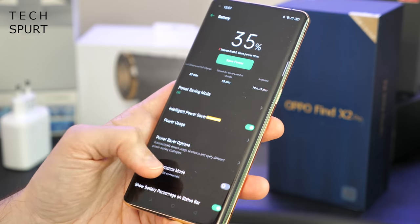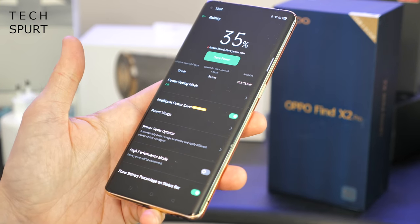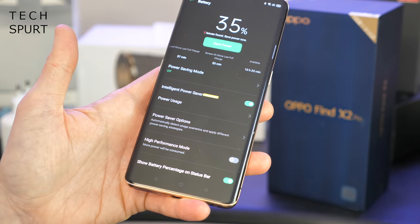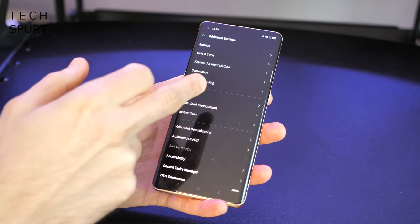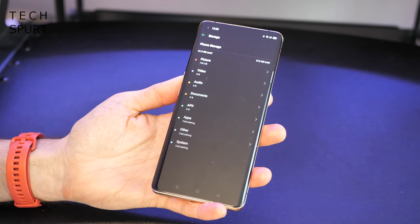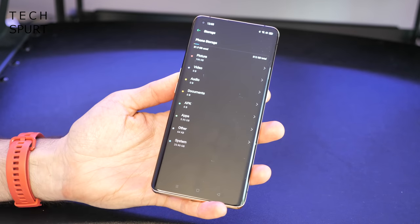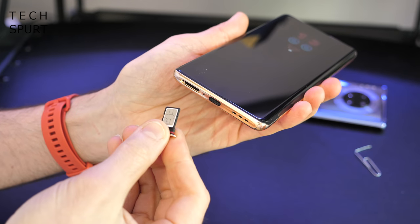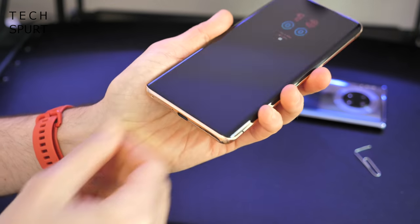Sadly there's no support for wireless charging — they couldn't quite manage to fit it in on the Find X2 Pro. But it's not the end of the world by any stretch. And when it comes to storage, it's more good news — we've got 512 gigs in total packed in there, absolutely stunning. Unfortunately however, there is no room for a micro SD memory card in there, just a single SIM and that's your lot.